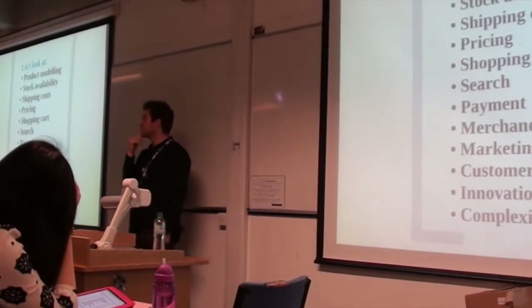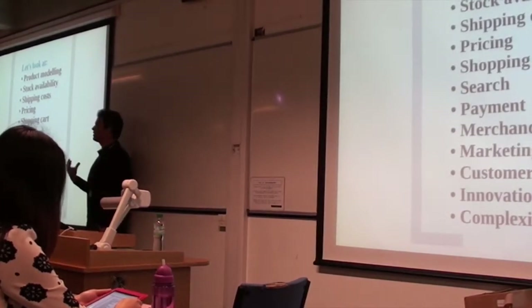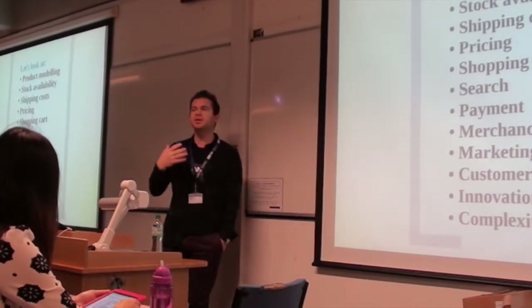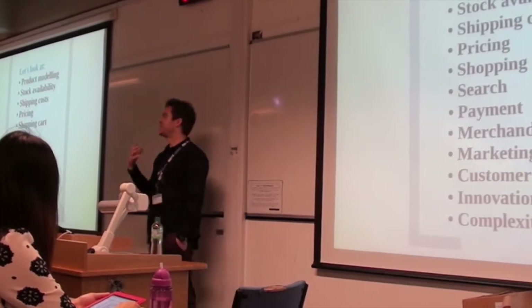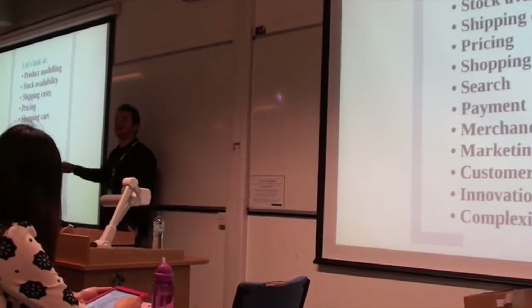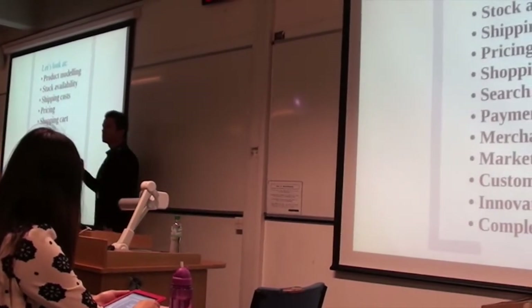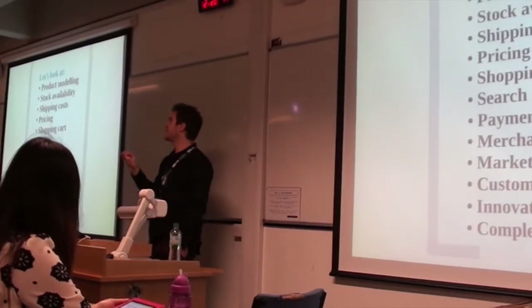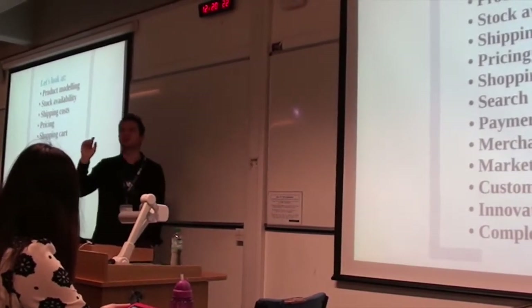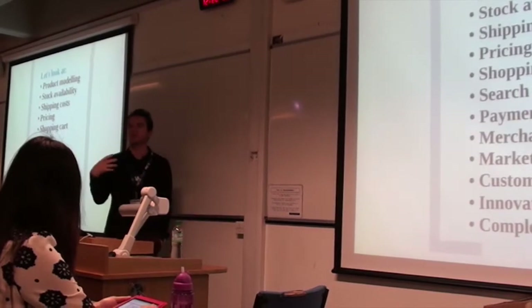Next is search. We're going to look at the search facility on the website. Search is an important element because it improves the customer journey. If you're on Amazon with hundreds of thousands of products, how easy is it to find what you're looking for? You could go through three or four clicks navigating categories, but with search, that could automatically require just one search and one click — and you're at the product. That's the importance of search in an e-commerce website.